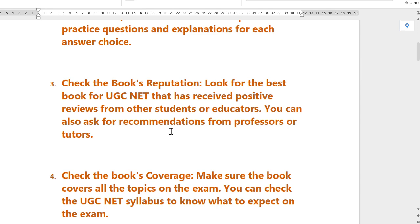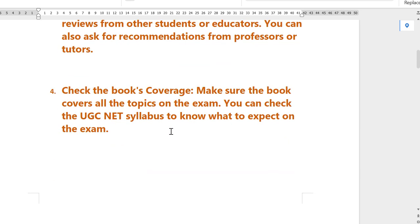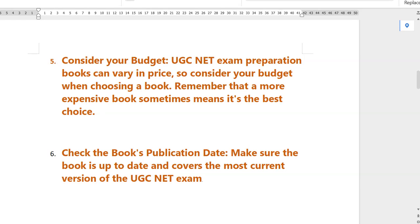Number three: check the book's reputation. Look for a UGC NET book that has received positive reviews from other students and educators. You can also ask for recommendations from professors or tutors. Point four: check the book's coverage. Make sure the book covers all the topics on the exam — refer to the UGC NET syllabus to know what to expect on the exam.